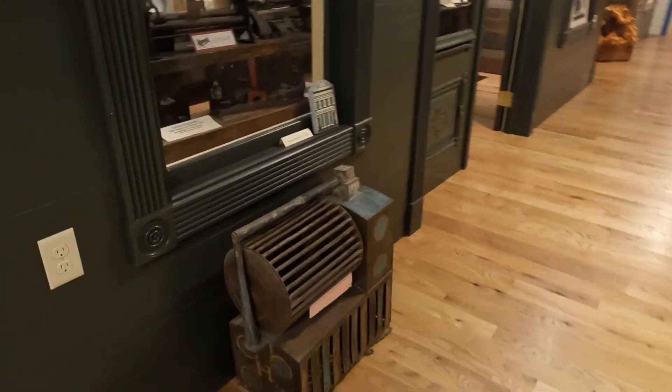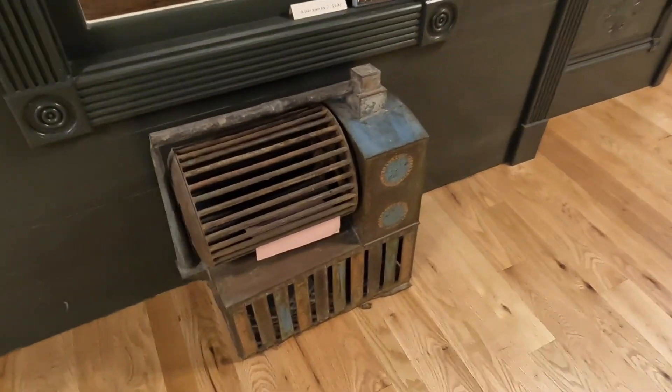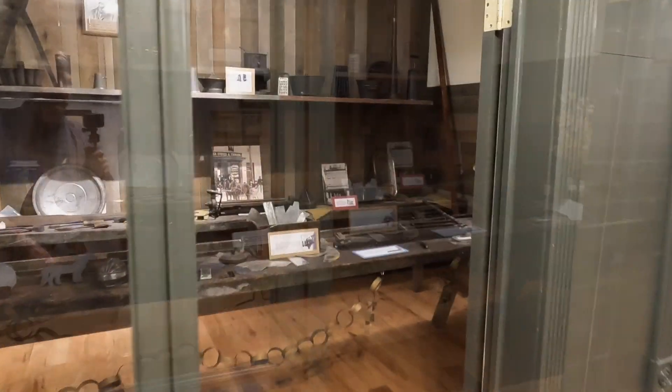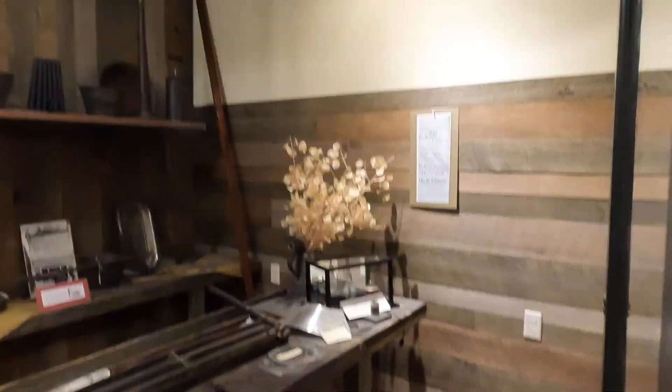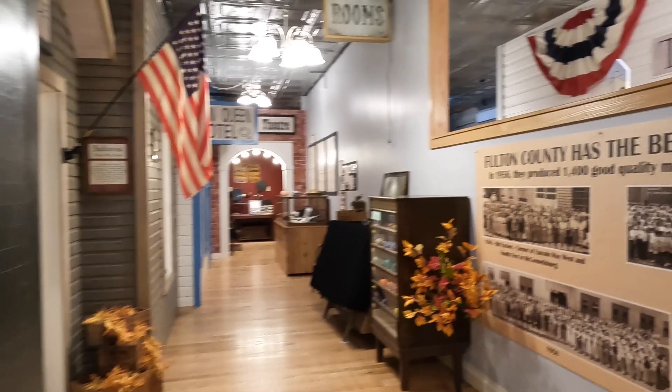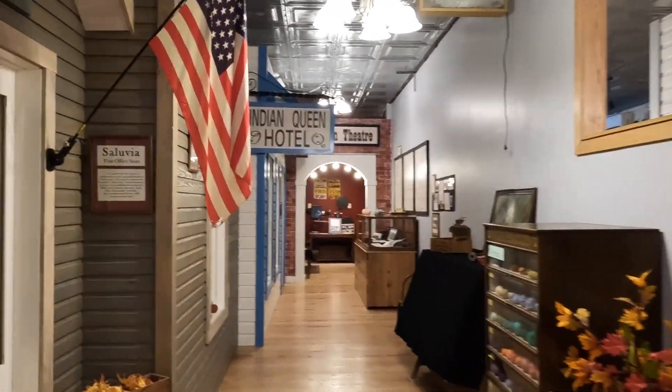It's a squirrel cage. The tin shop. The post office.